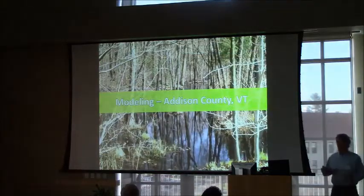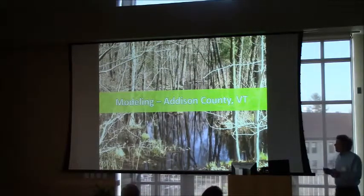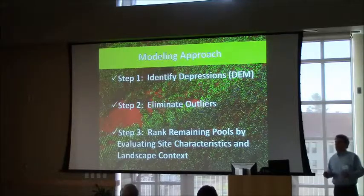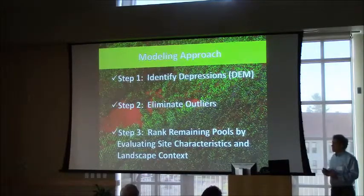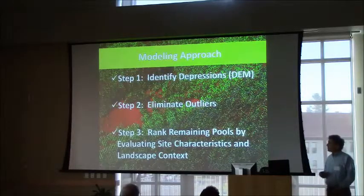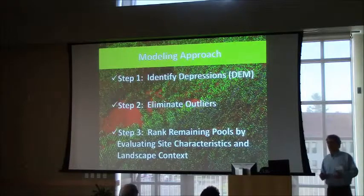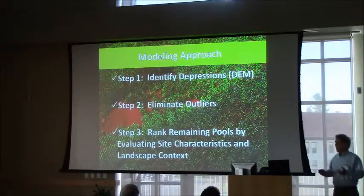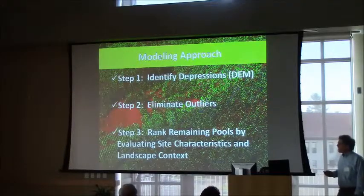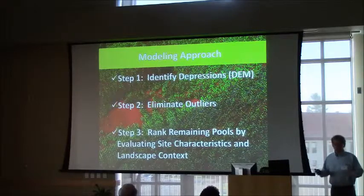We can bring all of these things into eCognition with its data fusion capabilities. For our modeling of Addison County, there are lots of different ways of automating this type of analysis, but most begin with identifying depressions on the landscape, which is what we chose to do first using the digital elevation model derived from LiDAR. We then tried to eliminate as many of those depressions as possible, because when you start mapping depressions, you realize there are lots of them on the landscape but not all are vernal pools. We then look at high and low values of various indices to eliminate unlikely candidates, and finally rank the pools based on site characteristics and landscape context.